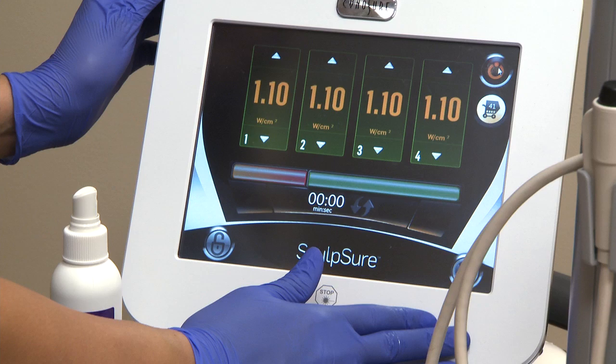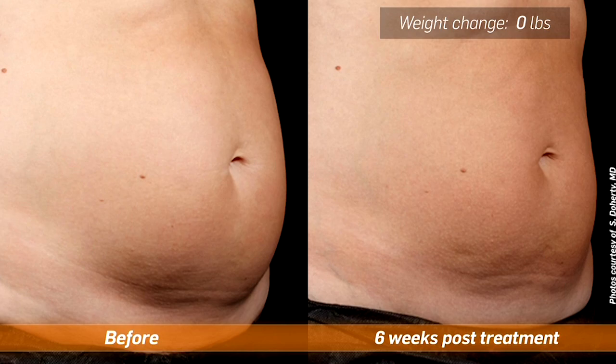Anyone who has stubborn body fat in areas that they can't seem to reduce with exercise alone is a good candidate for Sculpture. Sculpture is not a method of weight loss if you're trying to lose weight.